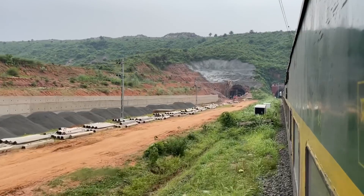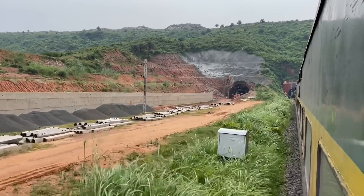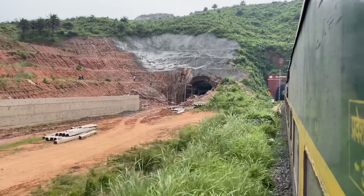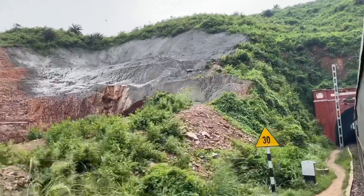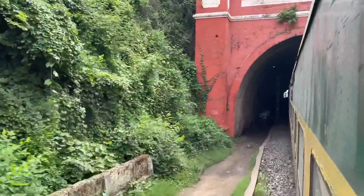This is the first tunnel in the Bhagalpur-Anand-Bihar-Garib Rath, which is the first tunnel from Jamalpur. There is also a new tunnel, as you can see how the new tunnel is going to happen. It has been done with cement in the middle of the tunnel. But this is the first tunnel today.